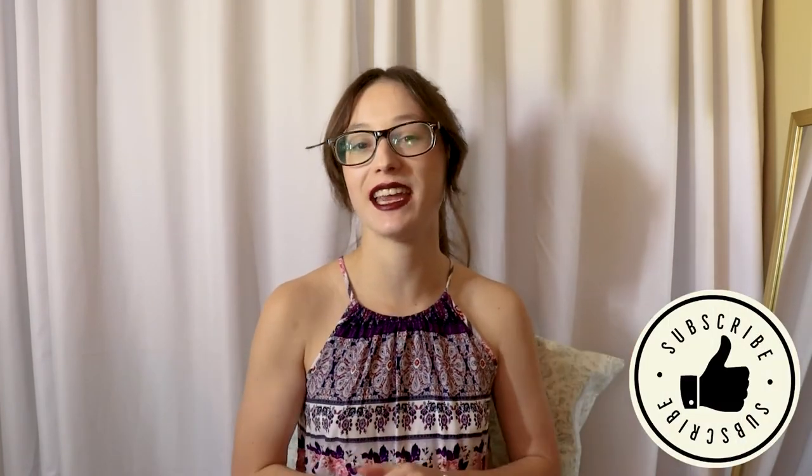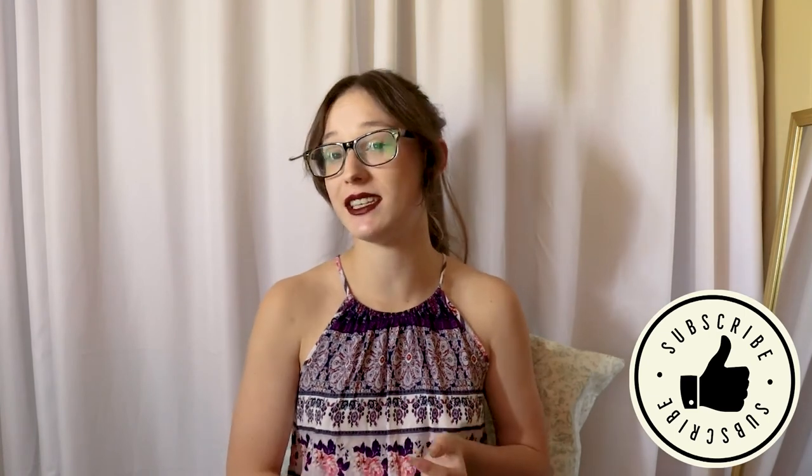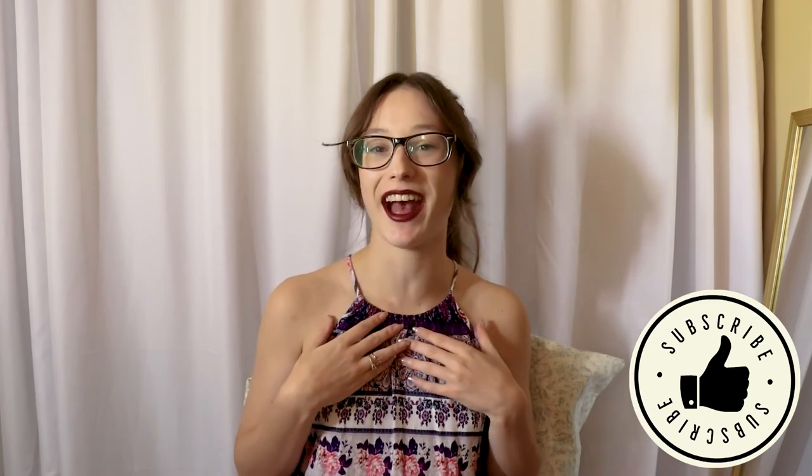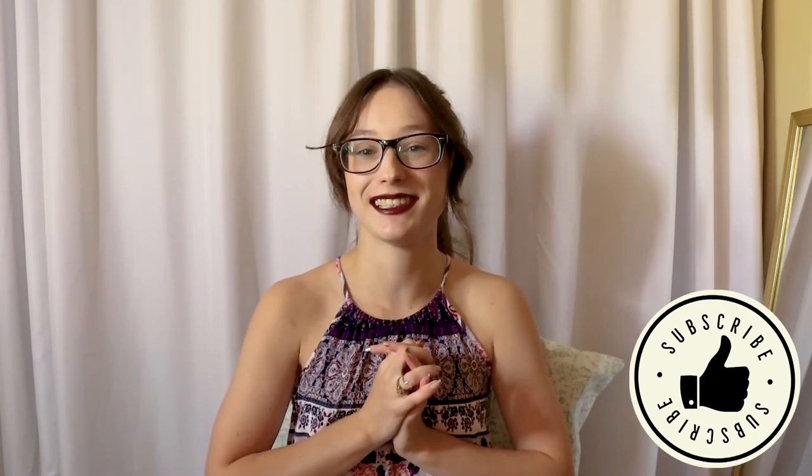Thank you so much for watching this video. Please give a thumbs up and subscribe for more content — more fashion design, fashion design tips, sewing, anything that has to do with the fashion industry. I am your gal, so please hit that subscribe button and I will see you next time.